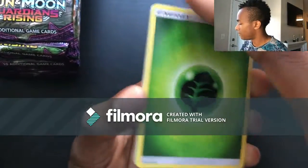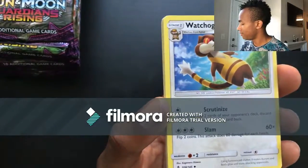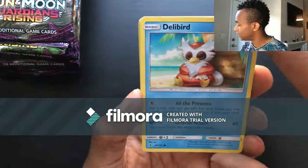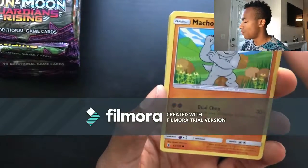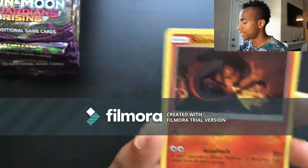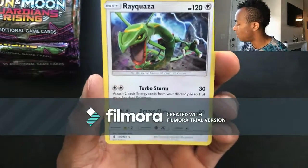Pack nineteen: Energy, Multi Switch, Weeping Bell, Watchog, Delibird — really cool graphic art there — Trubbish, Machop, Rockruff, Beldum, reverse holo Salandit, and for the last card a Rayquaza non-holo rare. Kind of cool, I like this little dragon that came in.